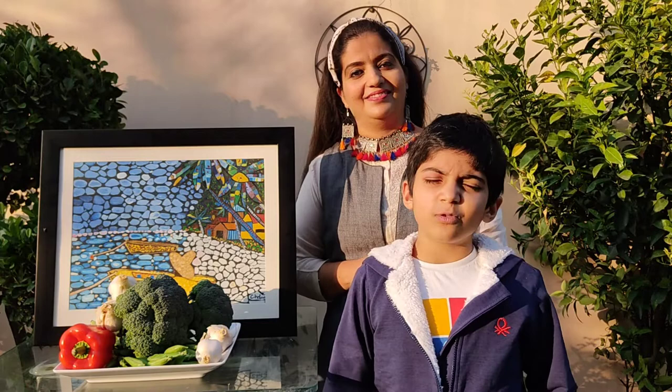Hello everyone. Welcome to Get My Harvest. I'm Chetna and I'm Dhan. Friends, there are some vegetables that boost our immunity, and the good news is that I eat most of these vegetables.